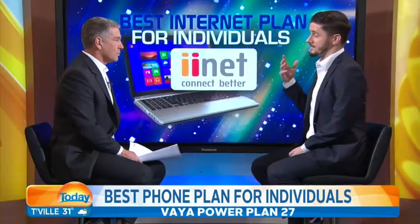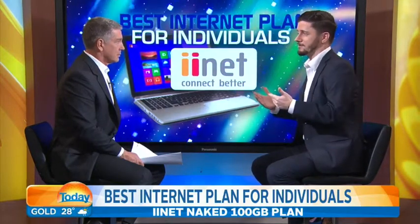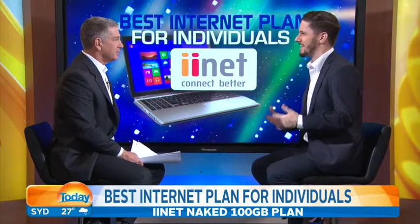Coming on to the best internet plan for individuals, you have iInet. It offers 100 gigabytes for $59. That's a pretty good sort of level. And if you go over that, you don't get charged more — your internet just slows down, which is a good way to keep those costs under control.